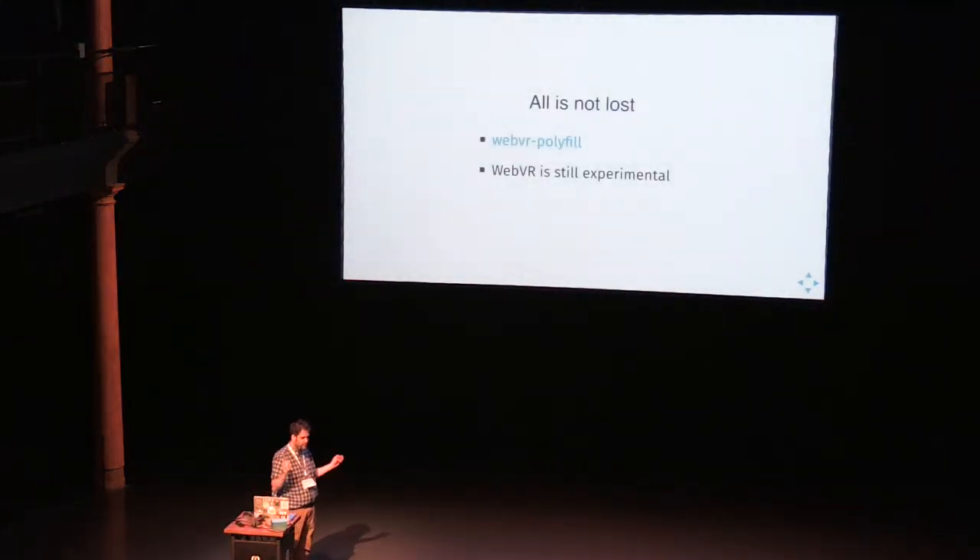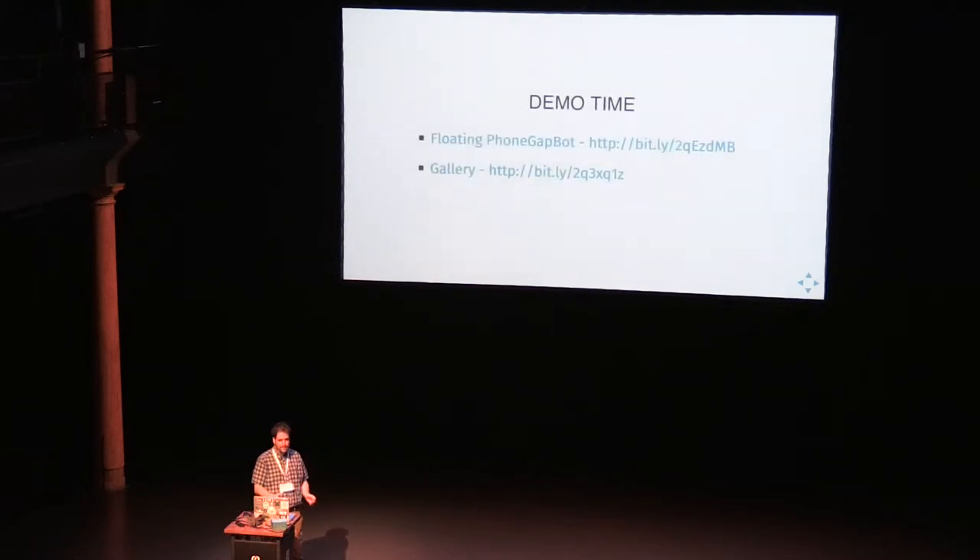All is not lost — we're not going to give up on this. I recommend people use the WebVR polyfill and A-Frame, work on WebVR stuff in Cordova, and package apps. It's a perfectly viable solution. And now it's time for the demo.